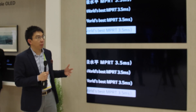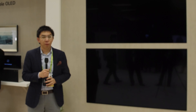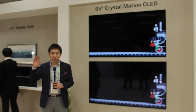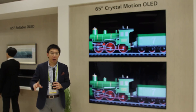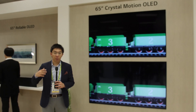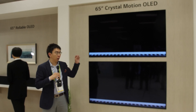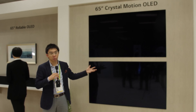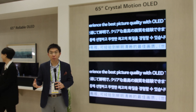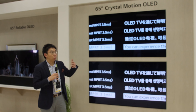What LG Display has done is implement a different technology. They are splitting the frame into two halves — one with the luminance information and one with the black half. To combat the drop in brightness, they boost the luminance in those parts of the panel that require it, so that you don't perceive any luminance drop or any flicker.